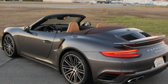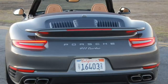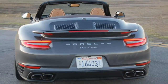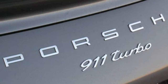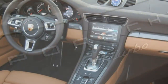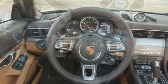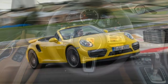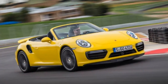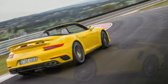Sports cars aren't known for suspension compliance, but the turbo cabriolet has it as long as you leave it in the default normal mode. The chassis laps up road imperfections and the body control is exquisite. Dial up sport or sport plus with the little black ring protruding off the steering wheel and you'll regret it. Sure, the engine gets sparky and the seven-speed PDK forgets about its top three ratios, but the ride gets brutal.